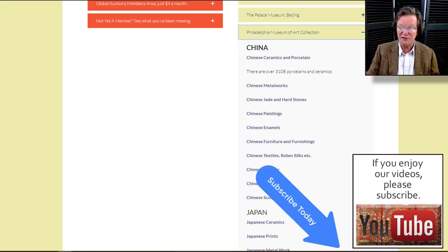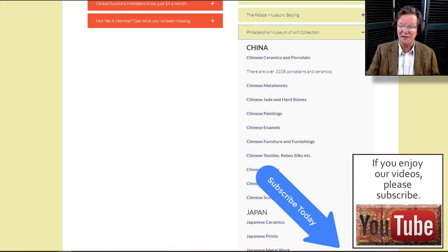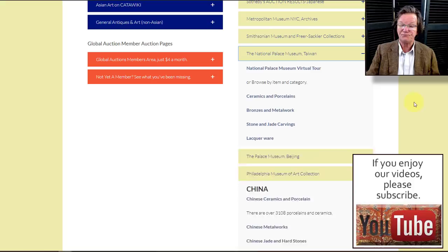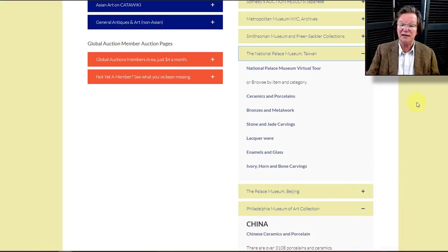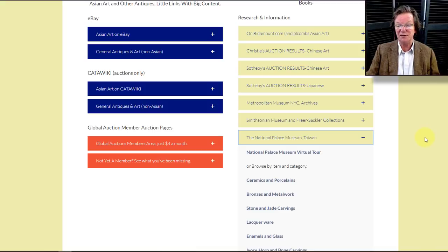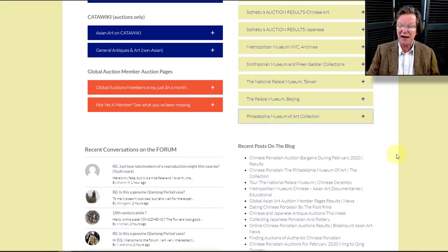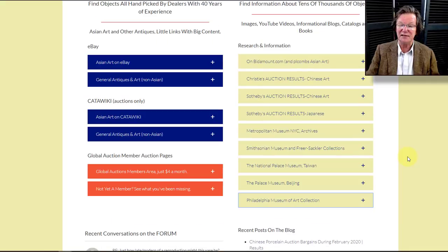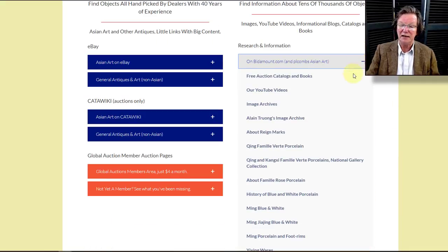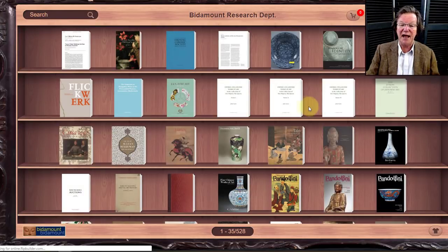The Philadelphia Museum of Art has done a really great job putting their collection online. There are hundreds of Japanese ceramics as well as a lot of fine Chinese material. We also have drop-downs for the Palace Museum collection, the National Palace Museum collection, the Smithsonian, and so forth. We'll be adding to these as we come across sites that seem to have what we want.